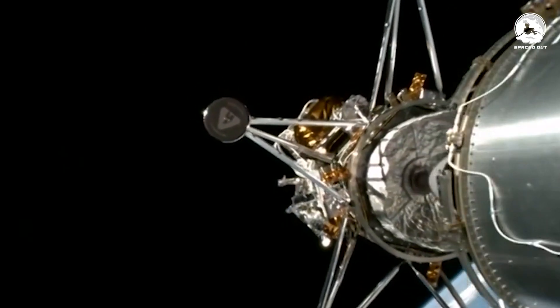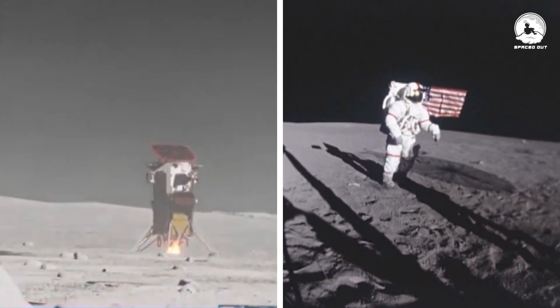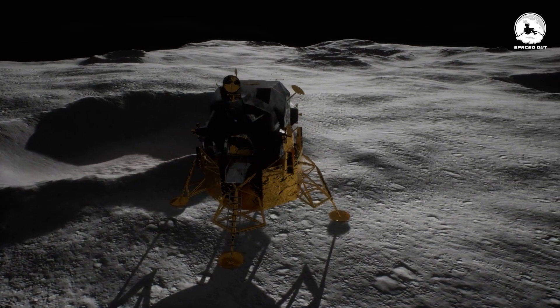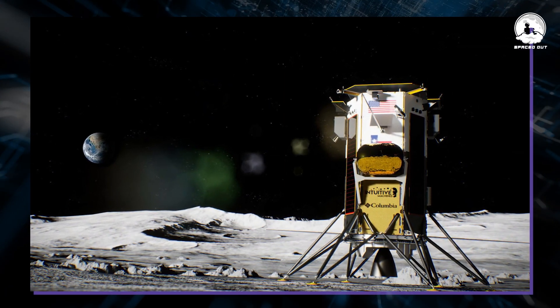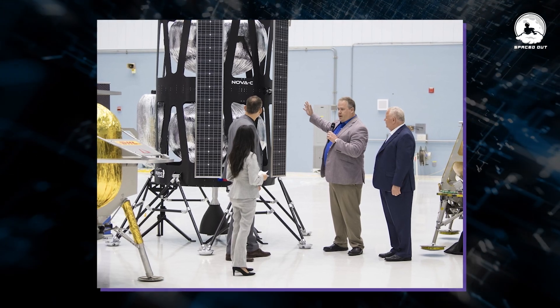The Odysseus lunar lander just pulled off a historic feat, marking the first time the United States has landed on the moon in over half a century. Picture this as a sort of lunar cargo mission. This success comes hot on the heels of a not-so-great attempt by another U.S. lunar lander just last month. Odysseus, or as they call it, ODI, is not your average spacecraft — it's the brainchild of Intuitive Machines, a team all about commercial lunar missions.